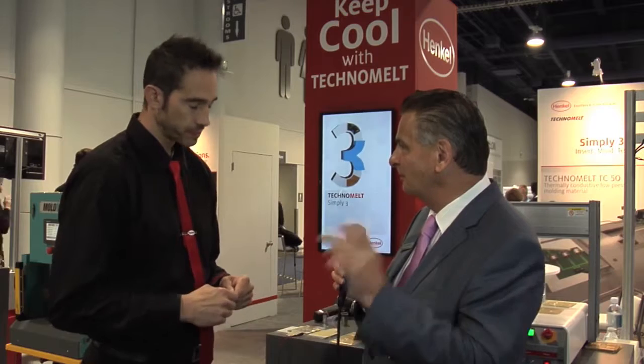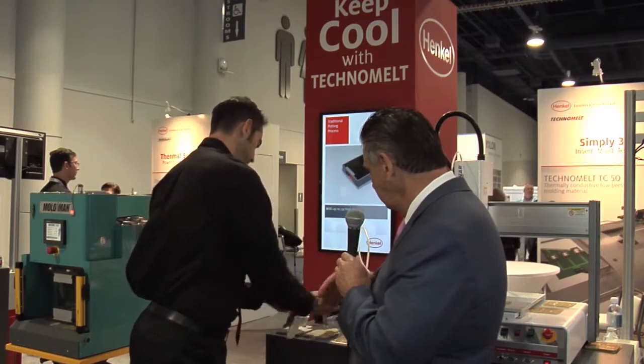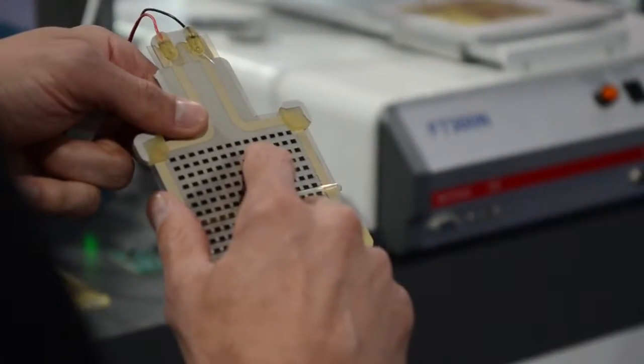Typically behind a lot of these driver boards for LEDs, you see a huge bank of fins and heat sinks. Is this going to replace them with maybe a thinner form factor? We're looking at it as an integrated solution, where the technology itself can be designed in to help manage thermal problems in the actual application. You have an example here — can you tell us what's happening?